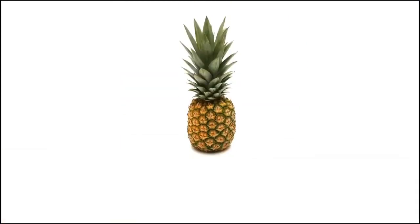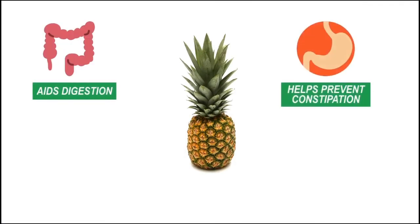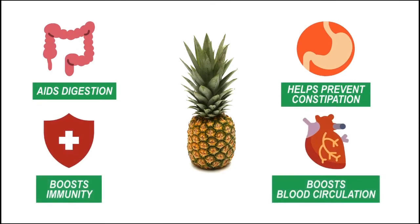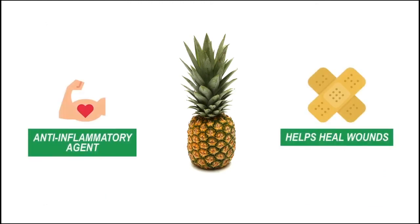The pineapple is a high-fiber fruit known to be efficient for aiding digestion and helping prevent constipation. The pineapple fruit contains a proteolytic enzyme called bromelain, an enzyme that helps boost immunity and blood circulation, acts as an anti-inflammatory agent, and helps in healing wounds.